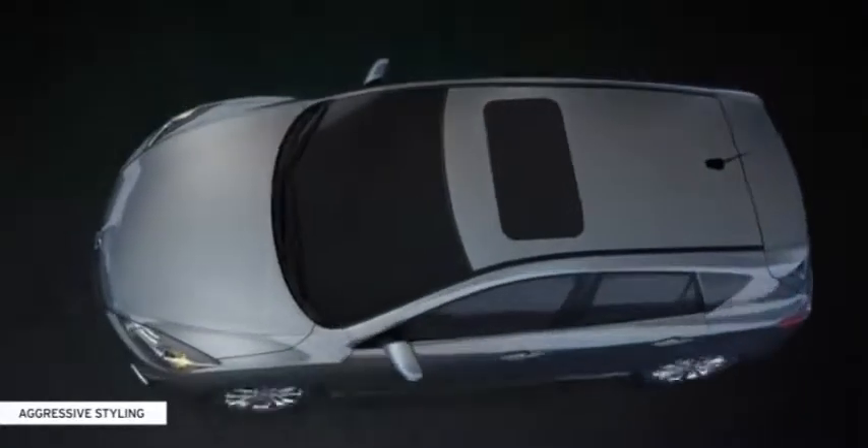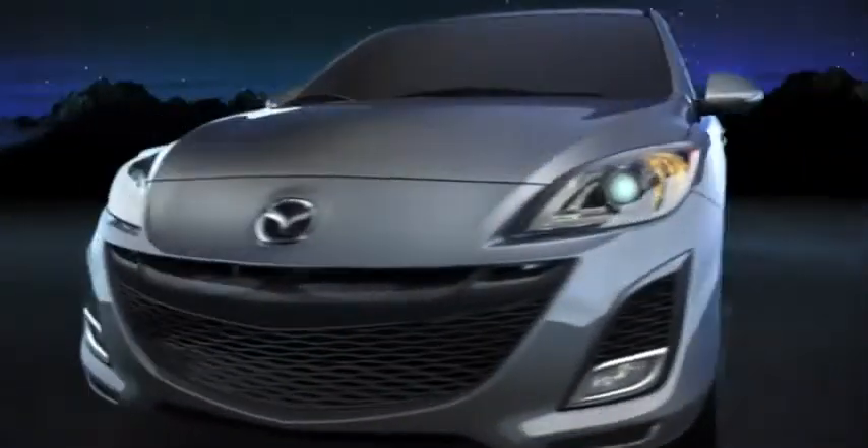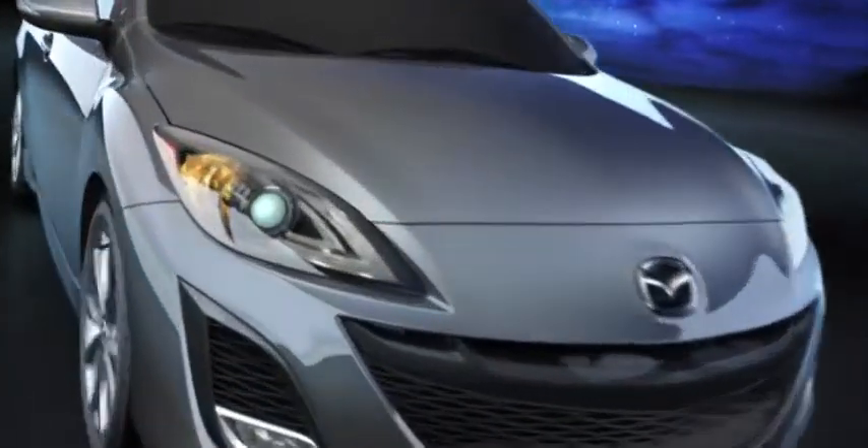The Mazda 3 5-Door's aggressive styling matches its bold performance. While its instantly recognizable 5-point grille spreads a captivating, expressive, bold front, the car looks fun to drive. And it is.